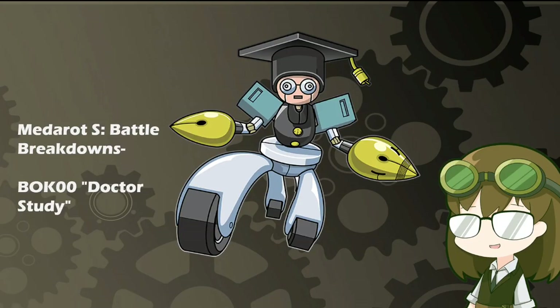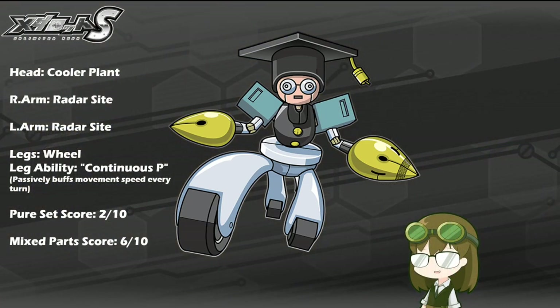Everyone knows this particularly nerdy book scholar from the anime and from the games — it is Doctor Study, with a kit of Cooler Plant, double Radar Sight, Wheeled Legs, and the leg ability of Continuous P, which passively buffs his movement speed for every turn completed as the fight drags on. As a rather iconic model, everyone will know Doctor Study very well, and when it comes to combat, he is definitely not cut out for it in any way, shape, or form, and having a fully dominant support-based kit only drives that point home even more so.